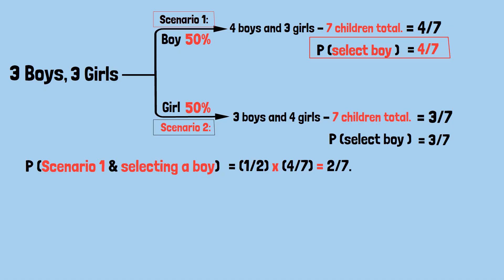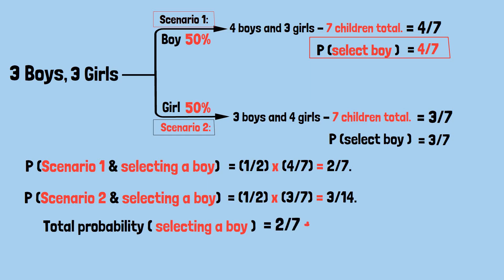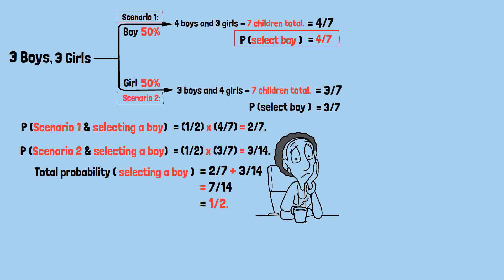The probability of scenario one and selecting a boy is 1/2 × 4/7, which equals 2/7. Similarly, the probability of scenario two and selecting a boy is 1/2 × 3/7, which equals 3/14. The total probability of selecting a boy, regardless of which scenario we're in, is the sum: 2/7 + 3/14, which equals 7/14 or one half. This makes sense — on average we expect about 3.5 boys out of seven children, so a 50% chance of selecting a boy feels right.